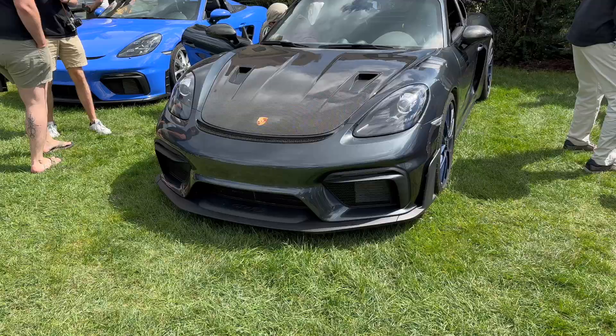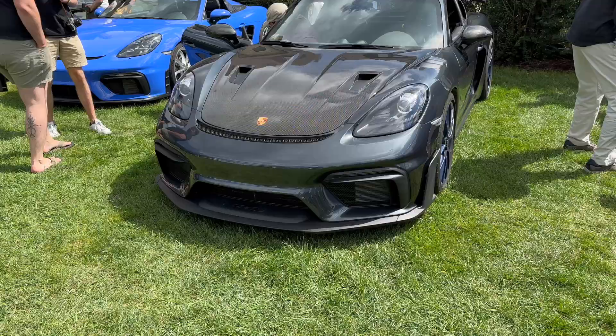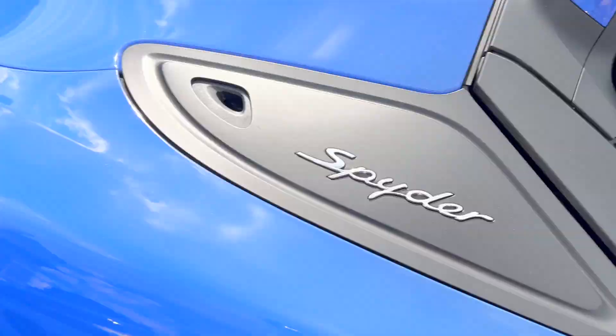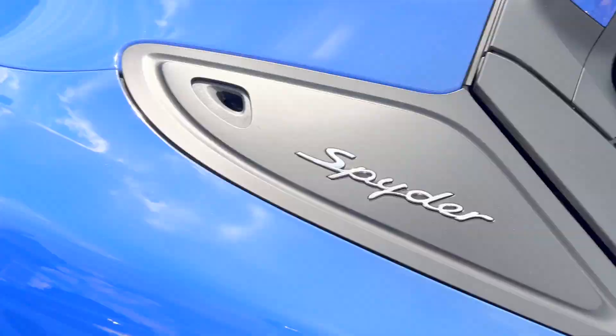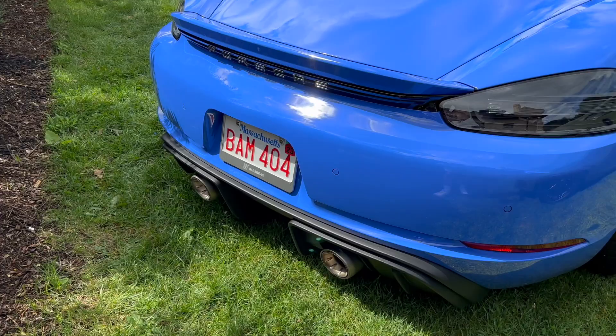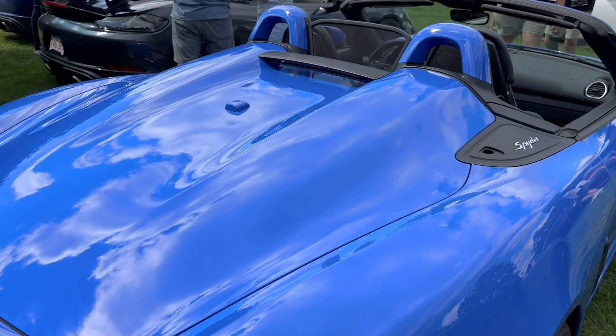Here we have a pair of GT4 RS's. And then this 718 Boxster Spyder with a really cool plaid interior with blue — this is a gorgeous color as well. I'm pretty sure this is an aftermarket Krapovic exhaust. I love the bubble roof in the back of the Boxster Spyder as well.